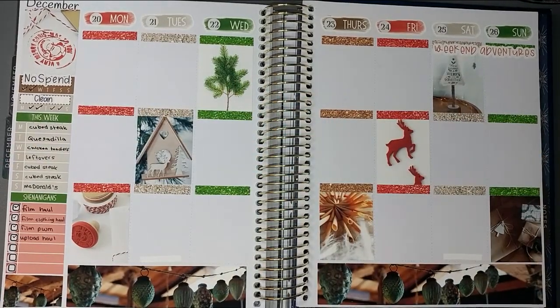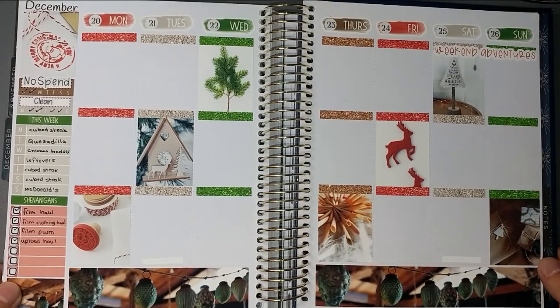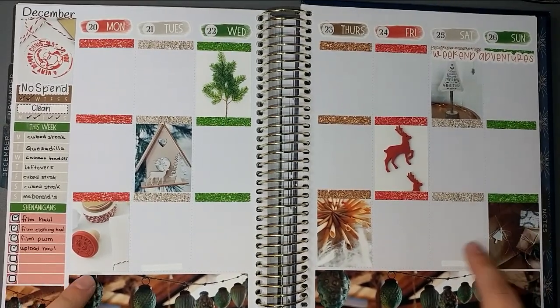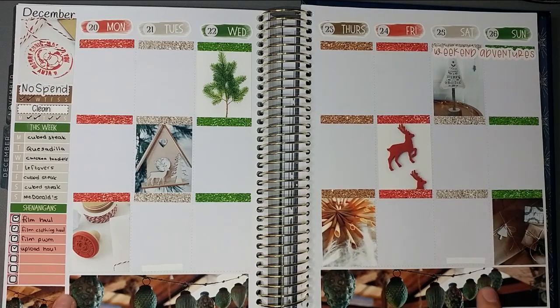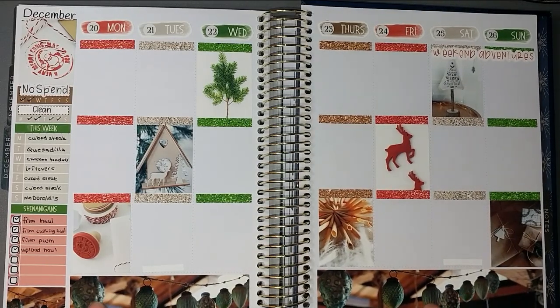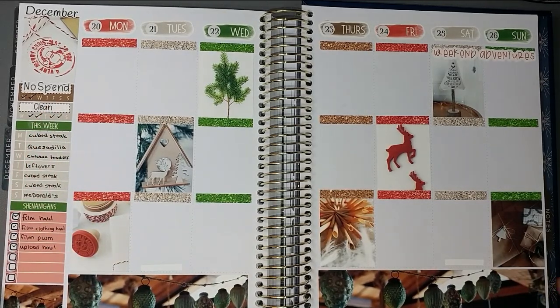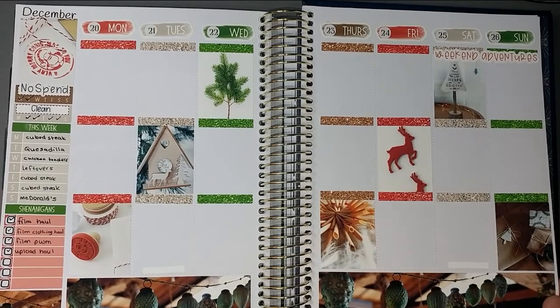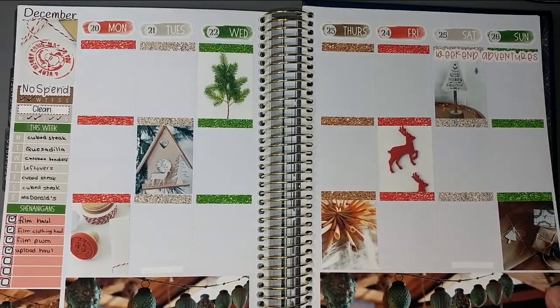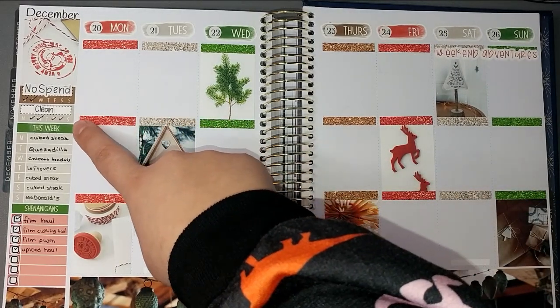Hello friends, it's Chelsea, and welcome back! Today I'm finally sharing my plan with me for the week of December 20th through the 26th of 2021. I used this Merry Merry Christmas kit from Avalon and Ninth, as well as some scripts that I created for myself using Julie Plans font that I purchased from her Etsy shop. This is what the base looked like.